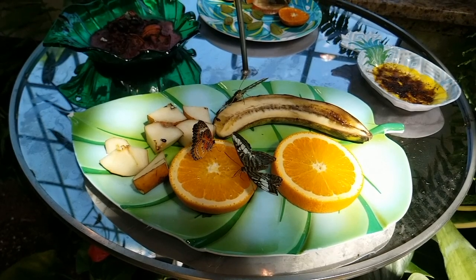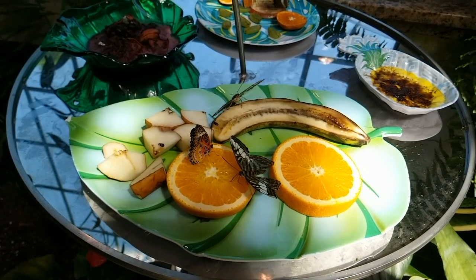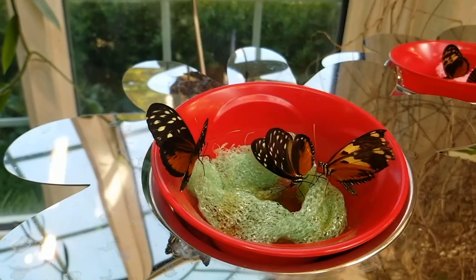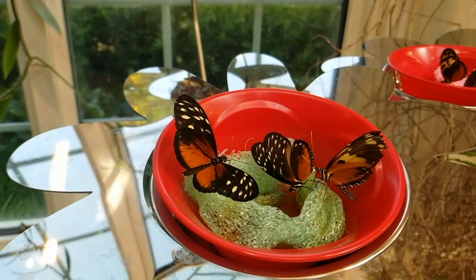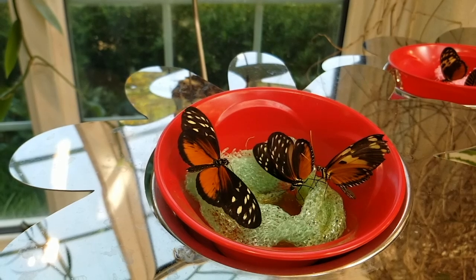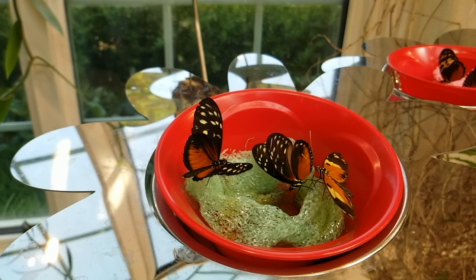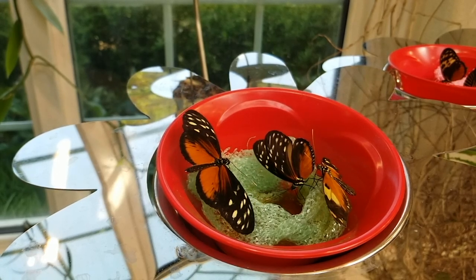Hundreds of these butterflies, over 60 different kinds, just all over this amazing atrium. It's in Hershey, Pennsylvania, if you ever want to check it out. It's really something. But I'm sure there's more to these creatures than just meets the eye. What really jumps out at you from what we've gotten on this?